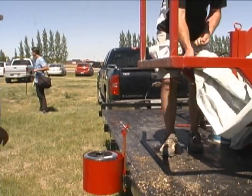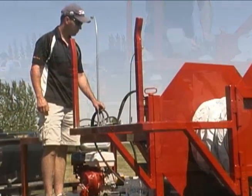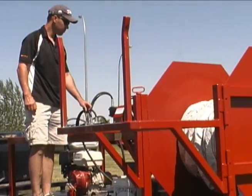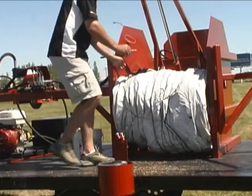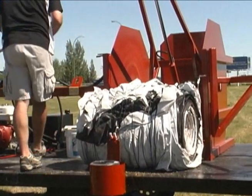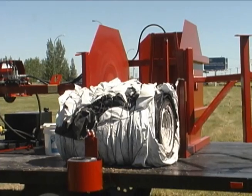Once the grain bag is finished rolling, you can secure it in place with some twine, and then hydraulically run the kicker, which boots the grain bag off of the drum. The grain bag rolls can then be moved around the trailer onto a front loader, where they can be put onto a trailer for transportation.